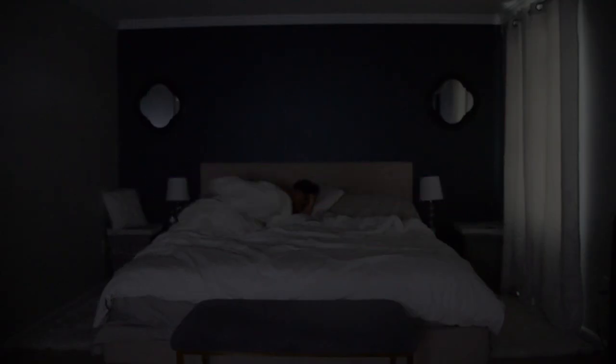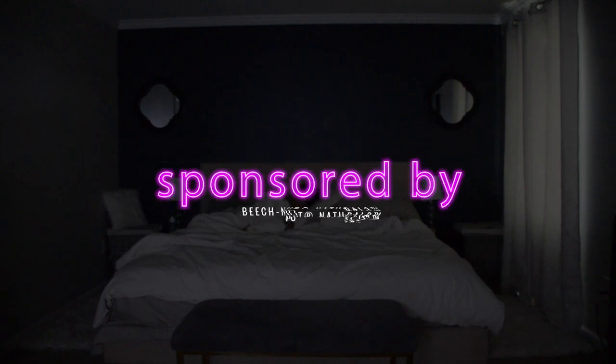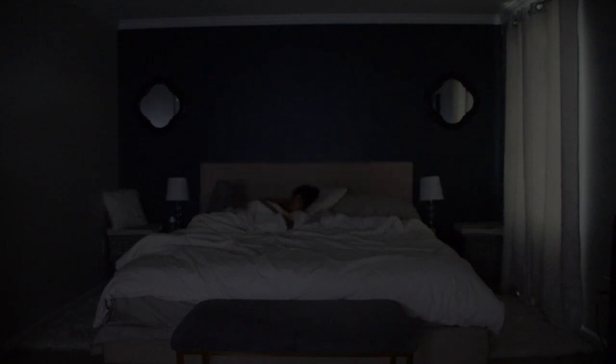Hey guys, it's Wifey here and welcome to my mommy and baby morning routine. This video is sponsored by Beech-Nut Naturals. I try to get as much rest as possible, but most of the time I'm waking up by my alarm.